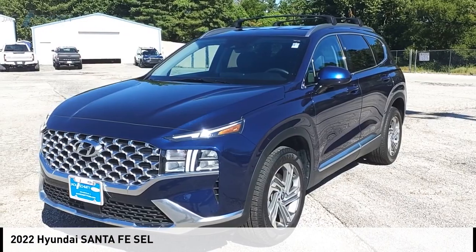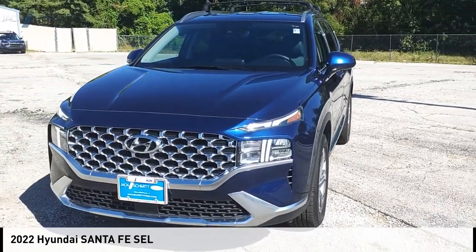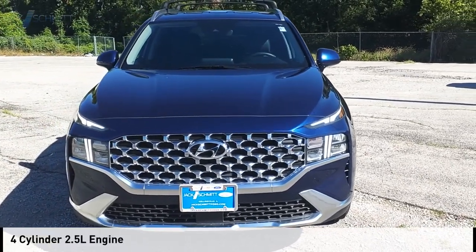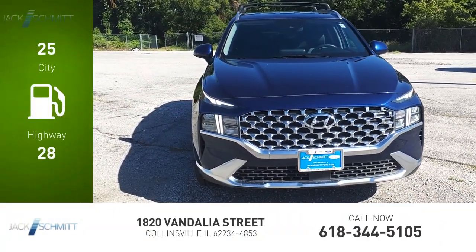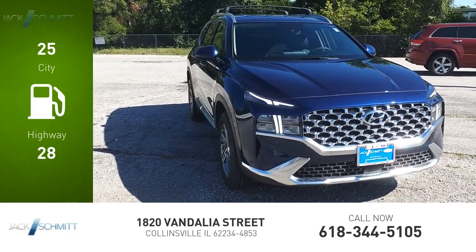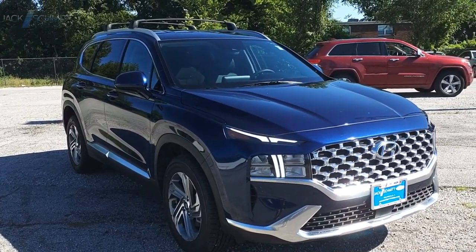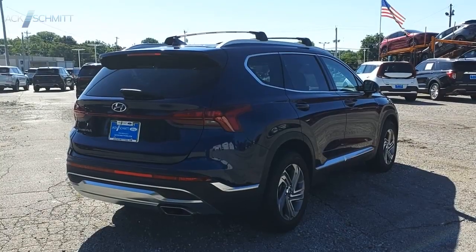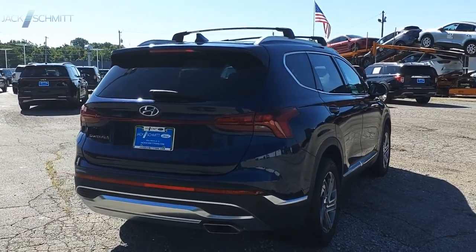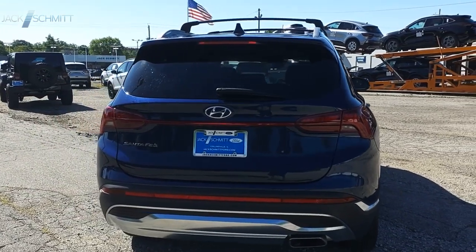Stop by and take a look at the 2022 Santa Fe. This vehicle is powered by a front-wheel drive four-cylinder 2.5 liter engine — great fuel efficiency that saves you money by requiring fewer trips to the gas station. This vehicle has less than 30,000 miles. Style, quality, performance, value — need we say more? A vehicle like this doesn't come along every day. Come in and get it before someone else does.